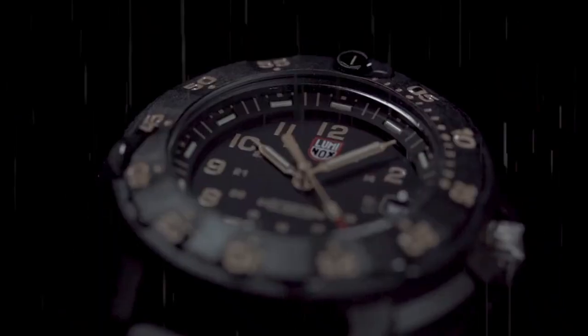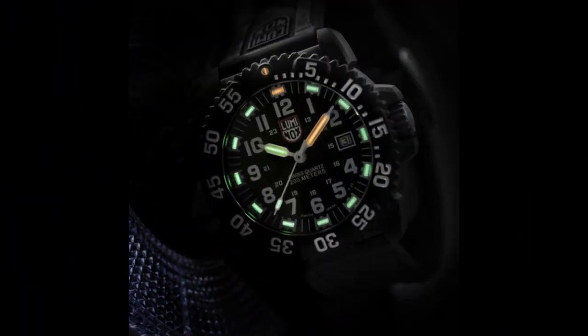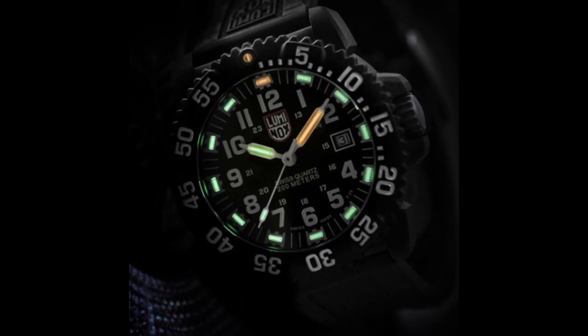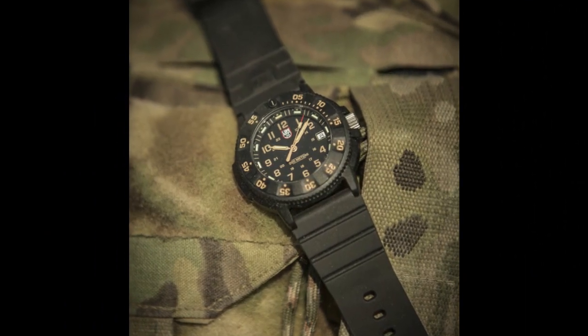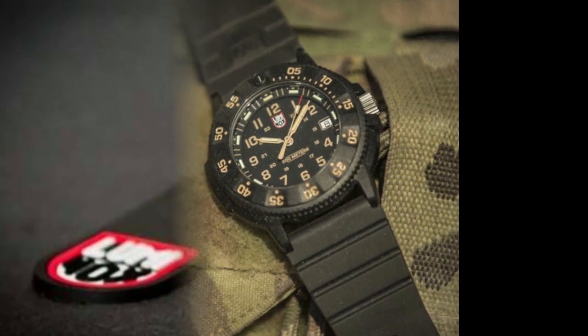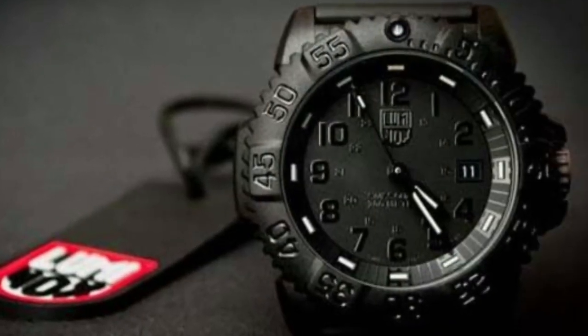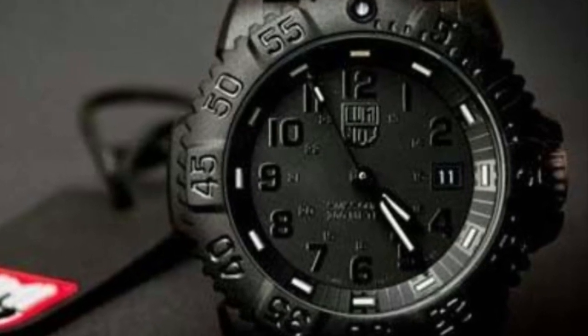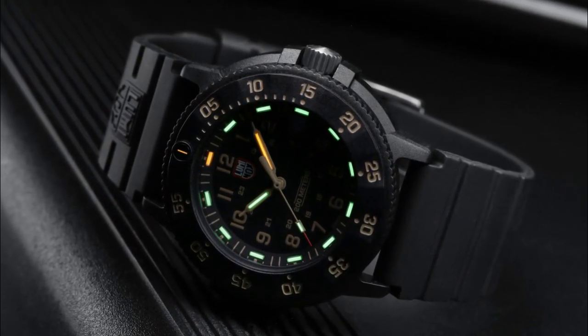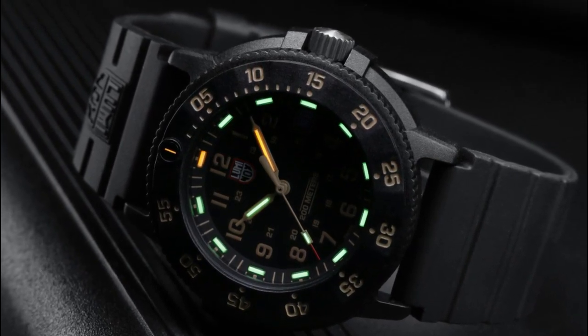Today, many Navy SEALs wear this watch as they perform operations around the world. Luminox reintroduces the watch that started it all: water-resistant to 200 meters, powered by a sophisticated and extremely precise Swiss-made quartz movement. The textured dials feature a date aperture at 3 o'clock. The shaped hands are equipped with Luminox light technology, including the second hand, which is red-tipped for additional visibility.